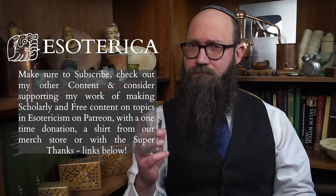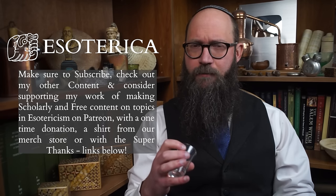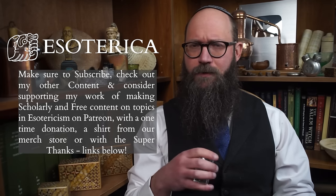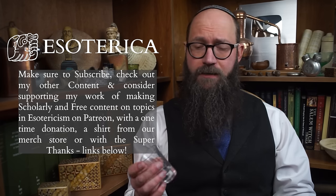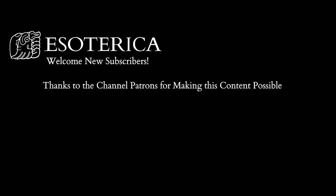Thank you for watching, and I'll see you next time with more alchemy content. I'm Dr. Justin Sledge, and thank you for watching Esoterica, where we explore the arcane in history, philosophy, religion — and apparently medicine.